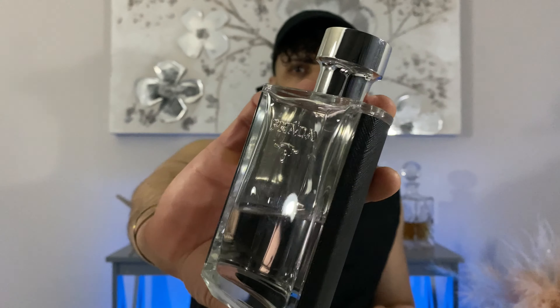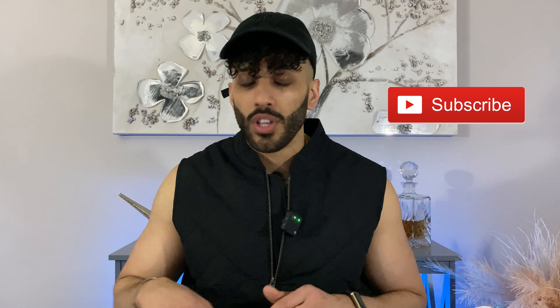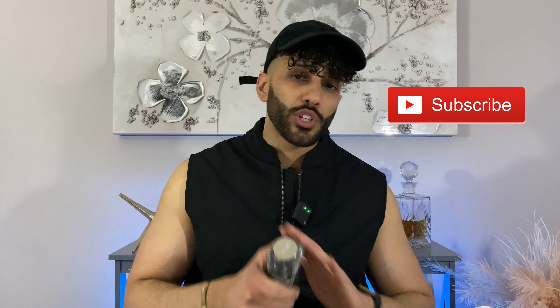If you're looking for a nice everyday signature-scent-worthy fragrance that you can wear for a lot of seasons, then you should definitely go with Prada L'Homme. That's pretty much all I have to say about it. If you enjoyed this video and want to watch more content just like this, hit that subscribe button and click on those notification bells — we've got plenty of dupes, originals, niche fragrances, and new releases coming to the channel very soon. I hope you enjoyed watching this video half as much as I did making it. Until next time, peace.